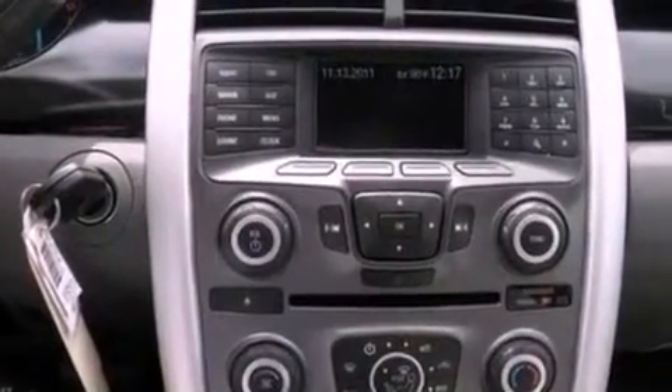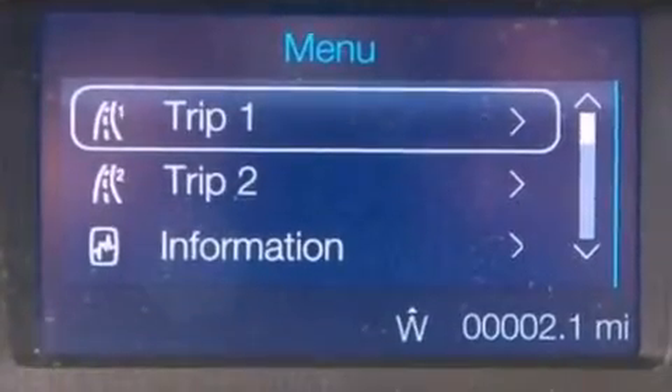The following features are also included: air conditioning, a split folding rear seat, cruise control, a six-speaker audio system, and four-wheel independent suspension.